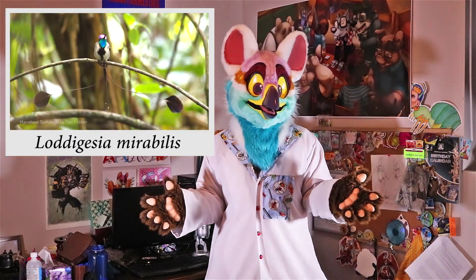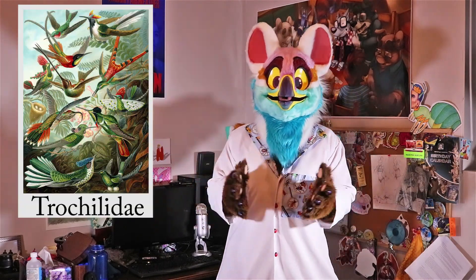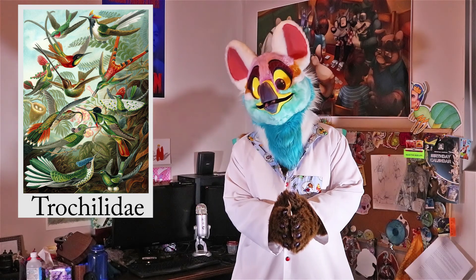So for this episode I'm going to talk about the marvelous spatula-tailed hummingbird, or Laudagesia mirabilis. This species is part of the larger family of hummingbirds, Trochilidae.